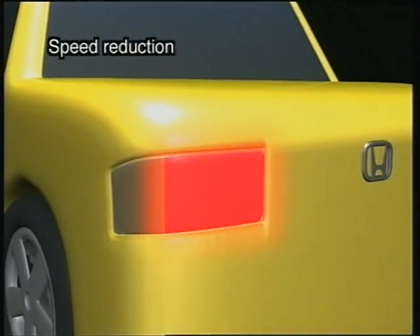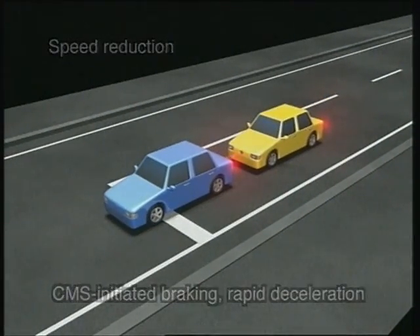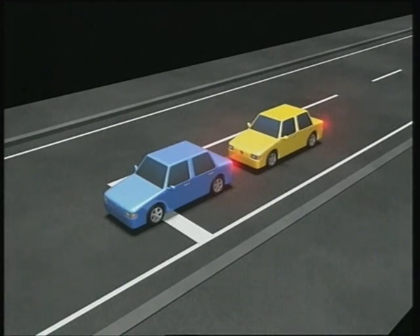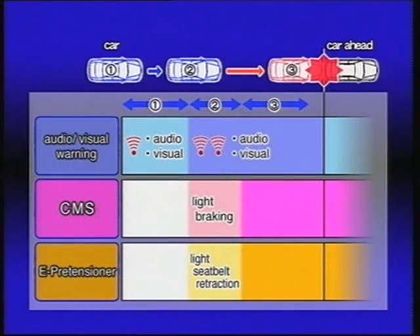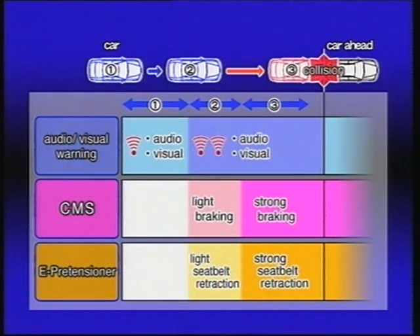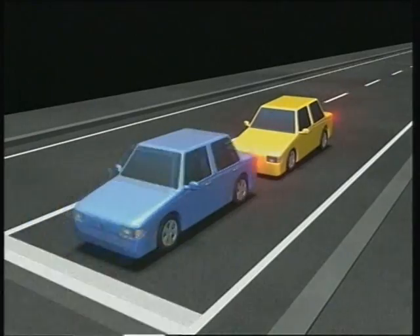CMS forcefully applies the brakes to reduce vehicle speed in advance of the collision. The CMS Collision Mitigation Brake System and E-Pretensioner use appropriate audio, visual, and tactile warnings to prompt the driver to take preventative action. If despite these warnings an accident is unavoidable, the system operates the brakes to compensate for any delayed driver action or insufficient pedal pressure, while tightening the seat belt to secure the driver. The impact on occupants and vehicle damage are thus reduced.